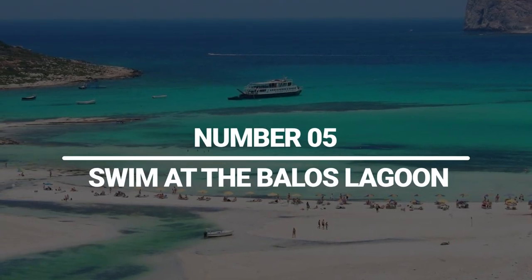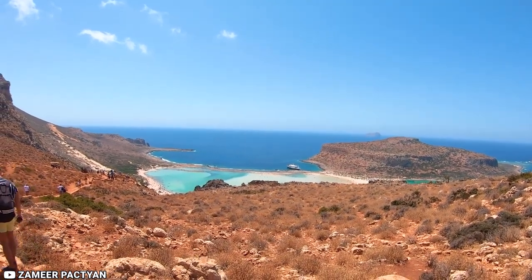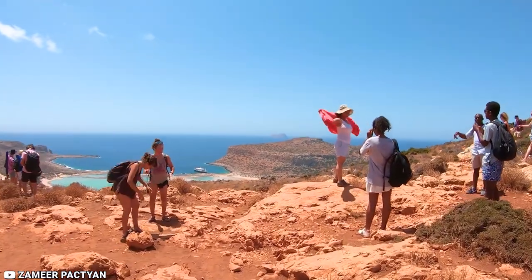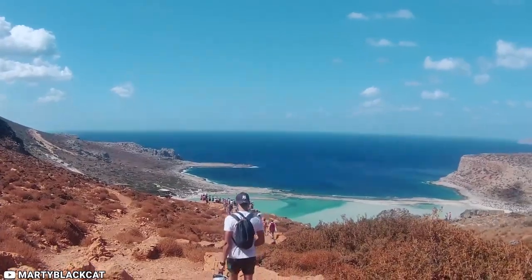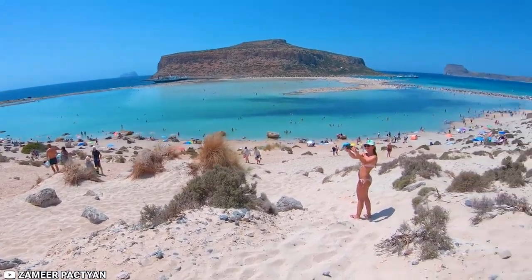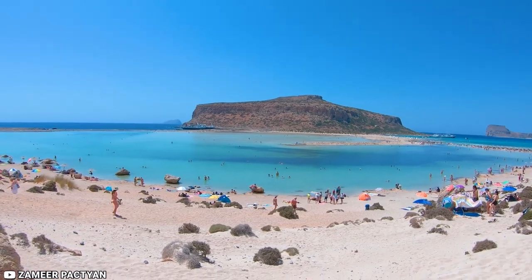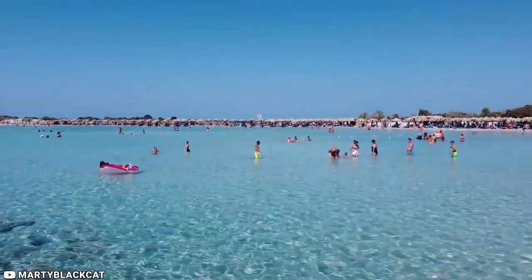5. Swim at the Balos Lagoon. Balos Lagoon is around 60 kilometers northwest of Chania. The area surrounding Balos Lagoon ranks among the top hiking paths in Crete, especially with its amazing views. Balos Lagoon is well-known for its turquoise waters, unspoiled wilderness, and exquisite unique scenery. Due to the numerous broken shells, the sand is often a wonderful pinkish color. Young children will enjoy the warm, very shallow sea, while the water gets deeper and colder beyond the rocks at the lagoon's edges, making it perfect for snorkeling. The Natura 2000 program protects the lagoon and the surrounding area because they are home to endangered species of both plants and animals.